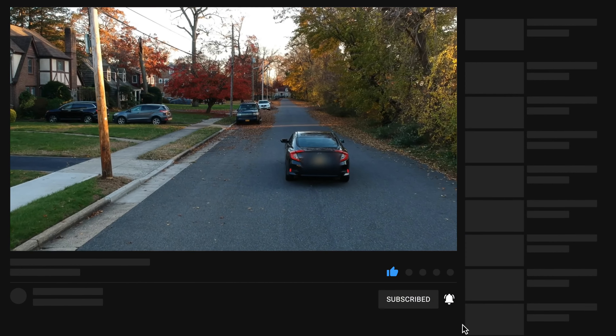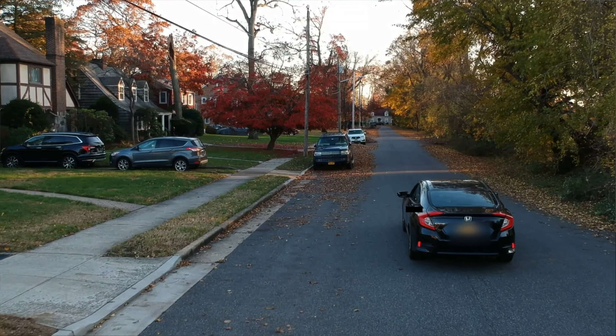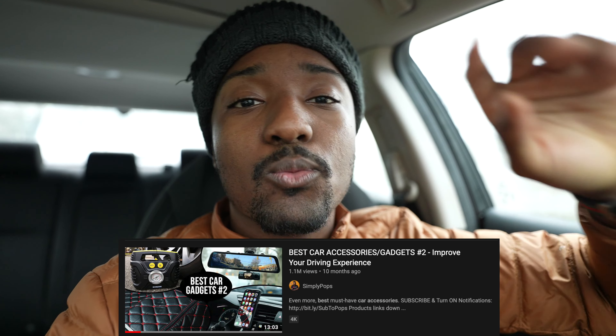I hope you guys enjoyed — if you did, I appreciate a thumbs up. Make sure you subscribe with notifications on. Part 2 was such a phenomenal video — at the time of this recording it just hit 1.1 million views and almost 30,000 likes. That video is just a certified masterpiece. Alright guys, until next time, peace.